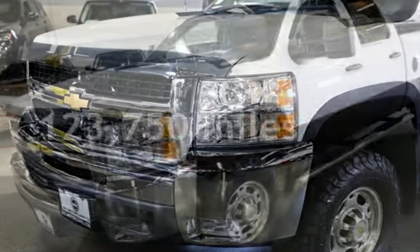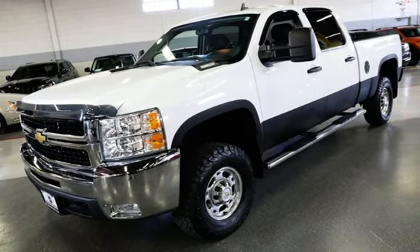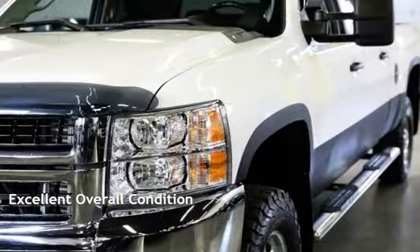This Chevrolet has less than 124,000 miles on the odometer. This vehicle is in excellent overall condition.